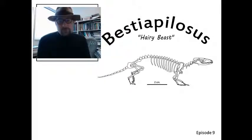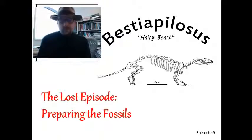Welcome to Beast Epilocysts: The Hairy Beast, where we talk about everything hairy and extinct. This is the last episode, episode number nine. As you remember, we collected fossils this last summer, and in this episode we're going to talk a little bit about the last six months of preparing the fossils and getting them ready for the museum.